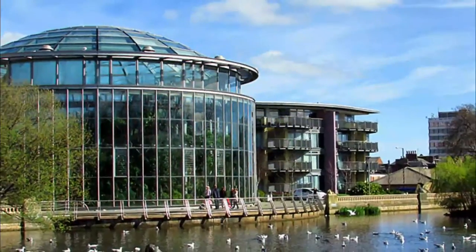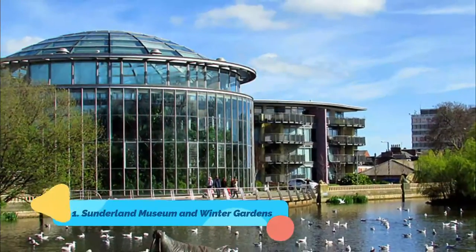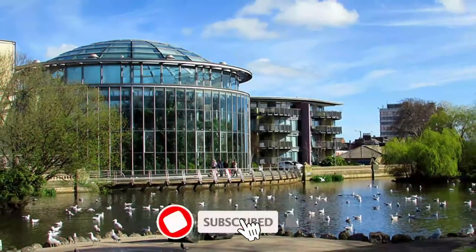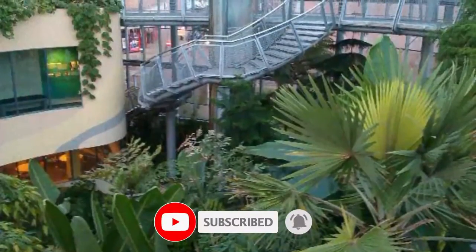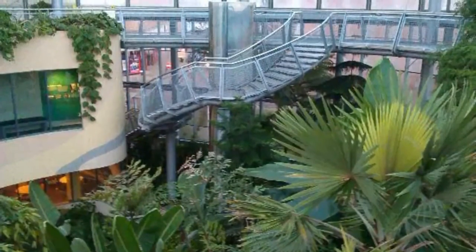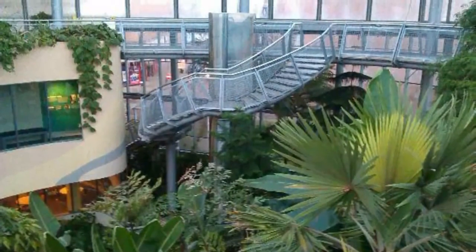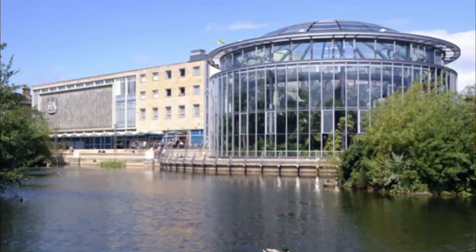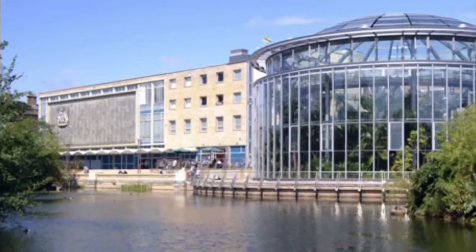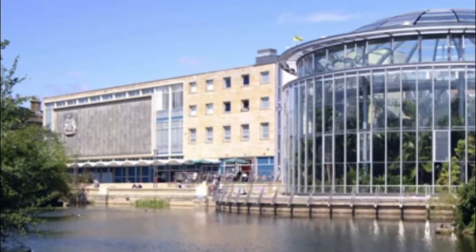Number 1: Sunderland Museum and Winter Gardens. You'll be a lot more knowledgeable about Sunderland after a visit to this museum that was spruced up in 2001. The neighboring Winter Gardens greenhouse was also reconstructed after being struck by a bomb in the war and demolished in the 1960s. You can see the first ever Nissan to come off the production line, marking a new chapter in the city's history.